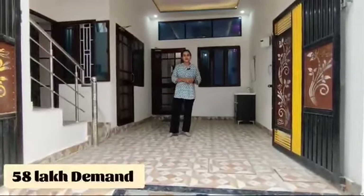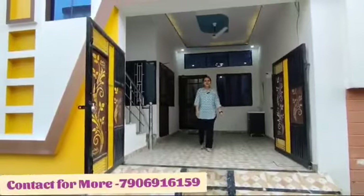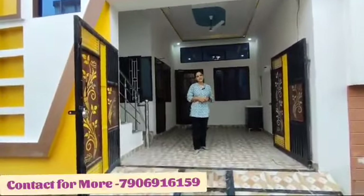The rent is ₹58,000, which is for a 3BHK with furniture included. This property is located near ISBT. Please contact us at the number provided. Thank you.